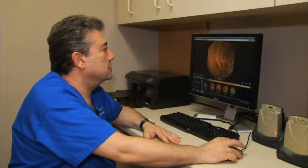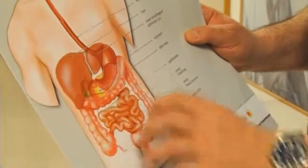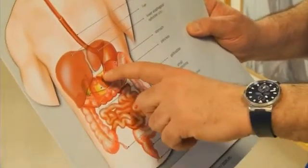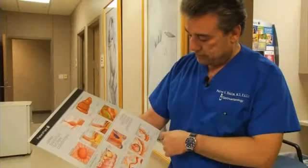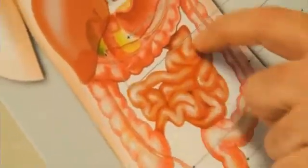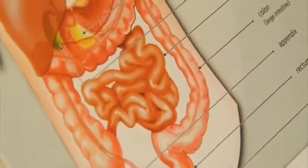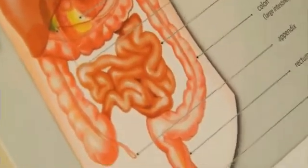Gastroenterologist Dr. Farris Hakeem says for decades, specialists using instruments could only see the very top and very bottom of the small bowel, which is the body's major source of absorption. Hakeem says the 22 feet of small bowel, or small intestines, was a mysterious and vastly underexplored organ.